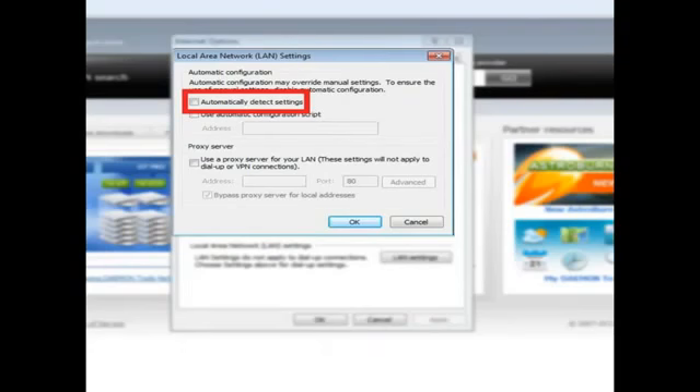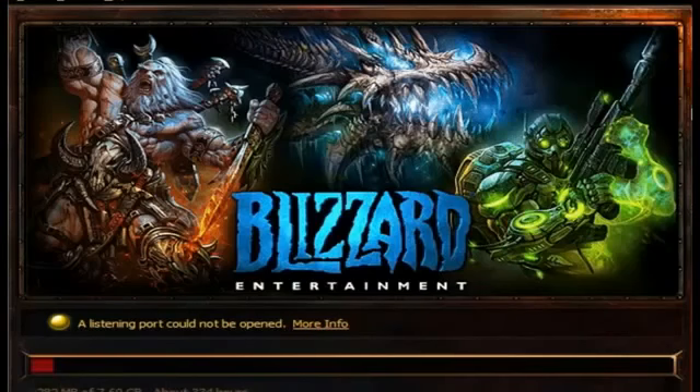Once that's done, you'll have to restart the Blizzard Downloader — you'll sometimes have to end it in Task Manager. Just right-click your toolbar, go to Start Task Manager, and look for the process whose description says Blizzard.